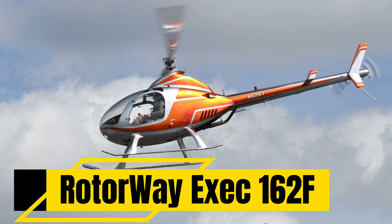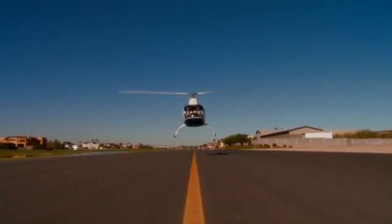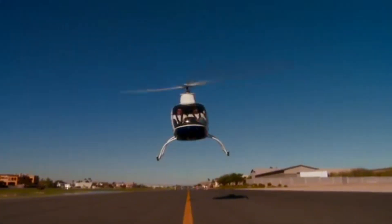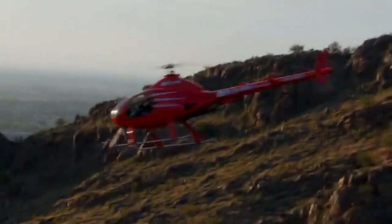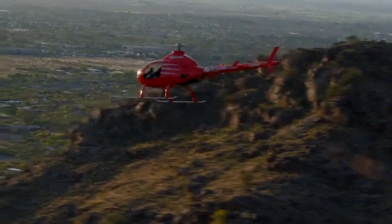RotorWay Exec 162F. What if your dream of flying could crash before takeoff? Not because of cost, but because of complexity. Building a helicopter sounds exciting, but it's not just bolts and rotors. It's hours of labor, engineering precision, and a serious understanding of aviation systems.